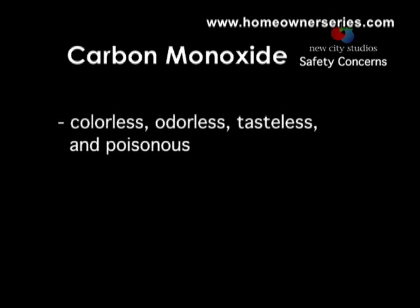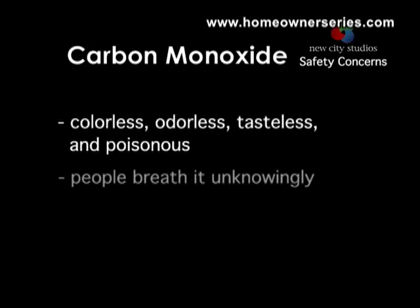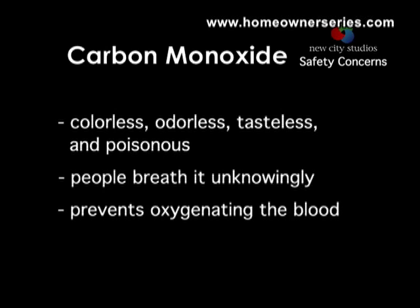Carbon monoxide is a colorless, odorless, tasteless, and extremely poisonous gas. Because it has no odor or color, people breathing it usually fall asleep without realizing they are being poisoned. Carbon monoxide prevents hemoglobin, the oxygen-carrying substance in the blood, from supplying oxygen to the body. Without oxygen, people and animals soon die.